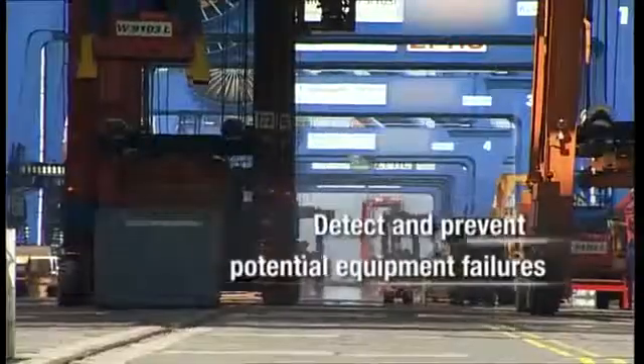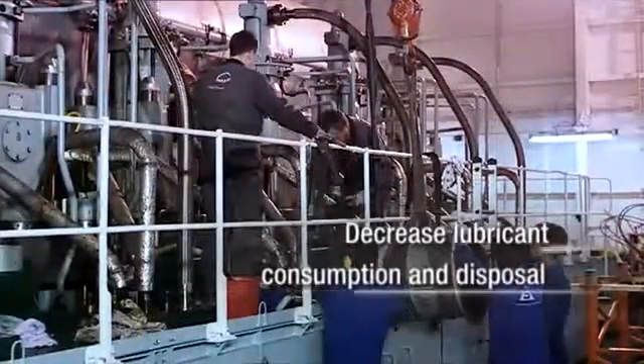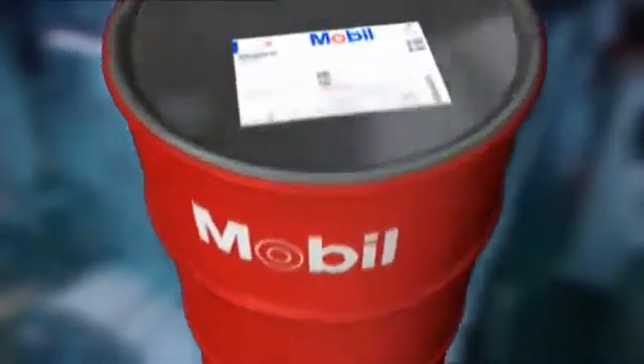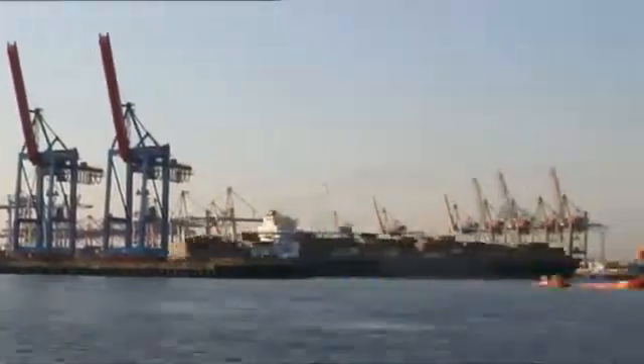For more than a century, ExxonMobil Marine Lubricants has been helping the world's finest shipping companies operate smoothly and efficiently. Today, our well-respected MobileGuard products, Feed Rate Optimization Program and Pace-Setting Signum Oil Analysis Program are working to make life easier for the hundreds of ship owners, managers and operators who use them to increase vessel productivity.